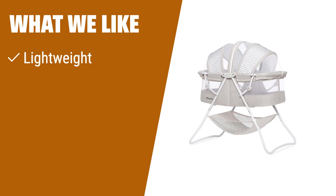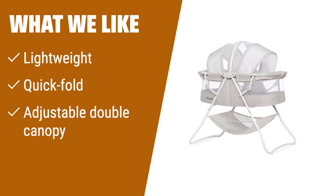What we like: If you are looking for a lightweight and portable bassinet that is easy to fold and carry, the Dream On Me Carly Bassinet is the perfect choice. It also features an adjustable double canopy to keep bugs away, making it ideal for outdoor use.